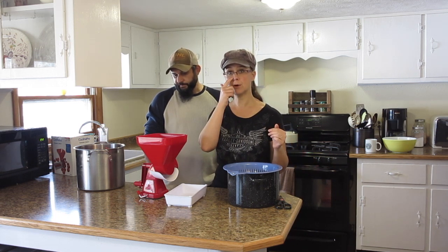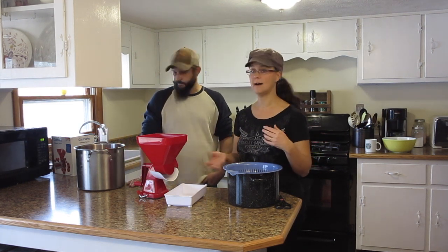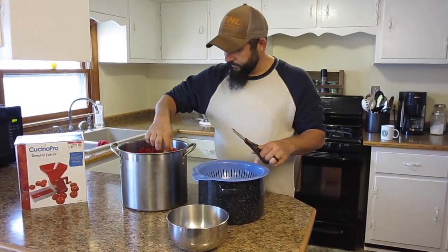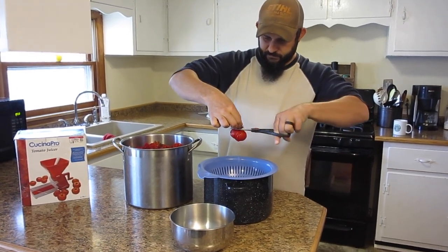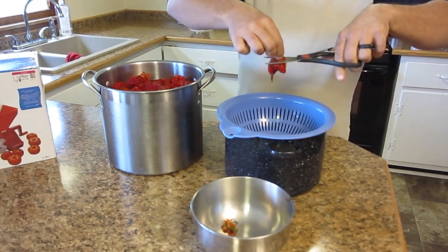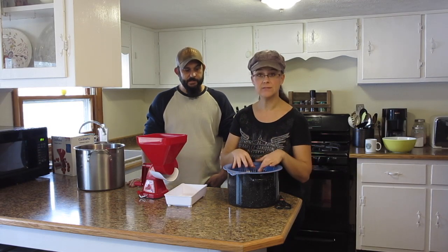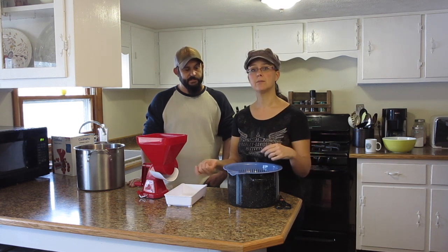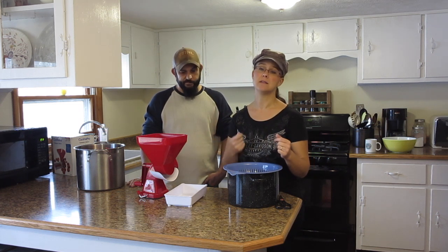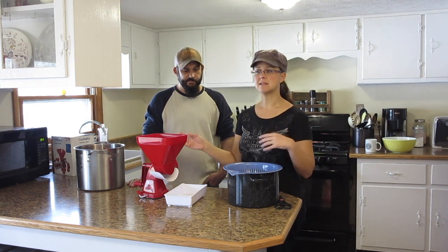We're going to show you the process — this is a really great two-person project and it goes really fast. The first step is to get rid of the stem portion of the tomatoes. The easiest way we found is to take the tomato out of your pot, grab the stem with kitchen scissors and snip it off, then put the tomato into the colander so more of that liquid can drain out into the pot below. Once you have a colander full, pour those into another bowl so the next person can start putting them through the strainer machine and cranking to separate the seeds and skins.